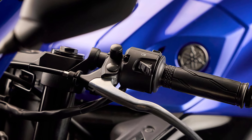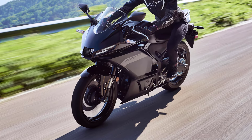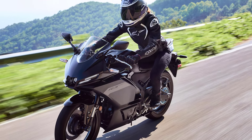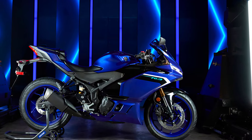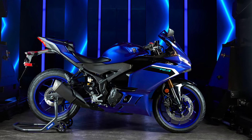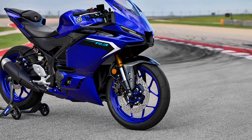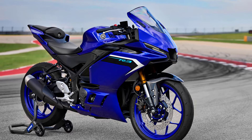The R3's premium specification includes an assist and slipper clutch to give the rider maximum control under hard deceleration. Featuring next-generation R-series styling inspired by the flagship road R9 model and track R1 GYTR and race models, this is the sharpest and most sophisticated R3 ever built.